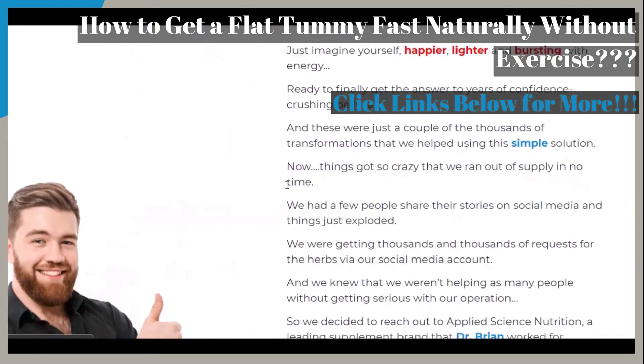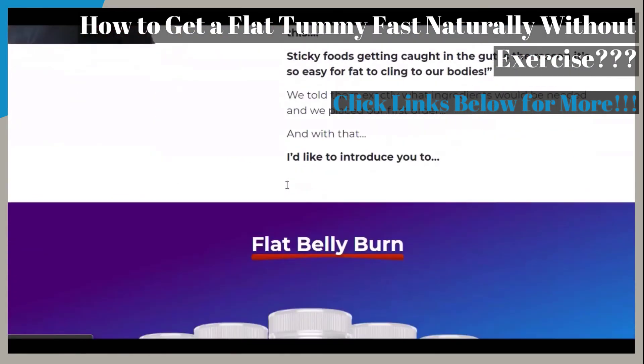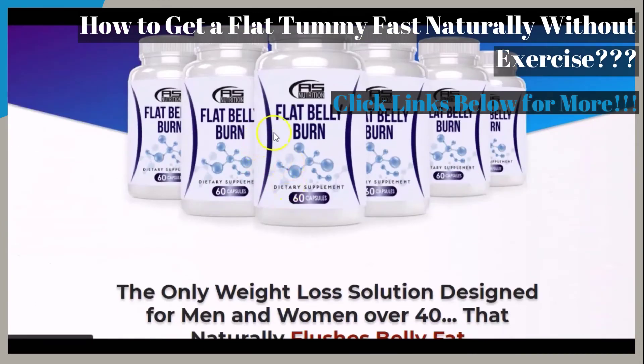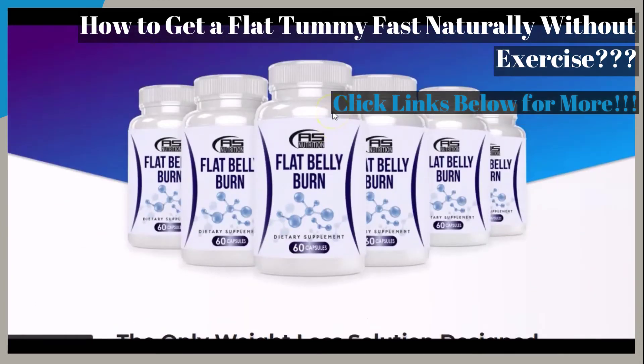As you get to the only weight loss solution designed for men and women over 40 that naturally flushes belly fat out of your body, which is the flat belly burn supplement.